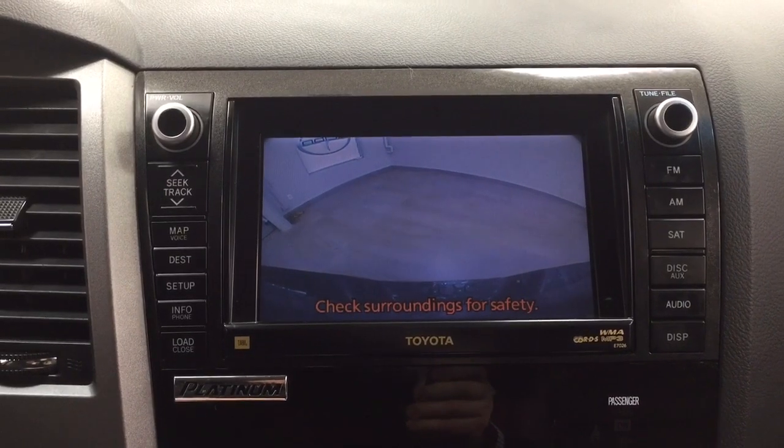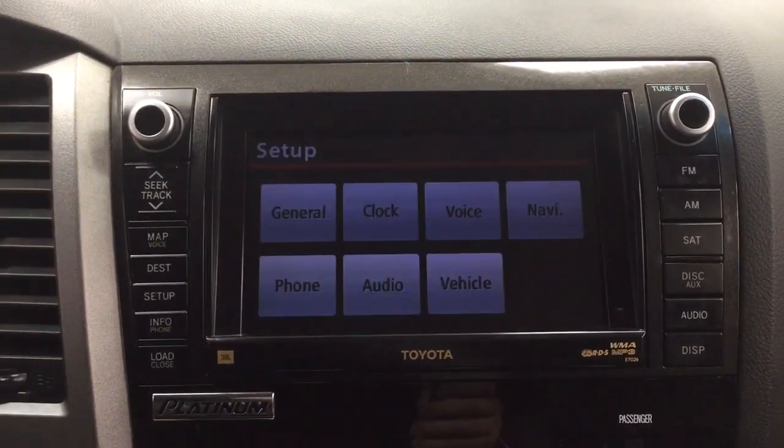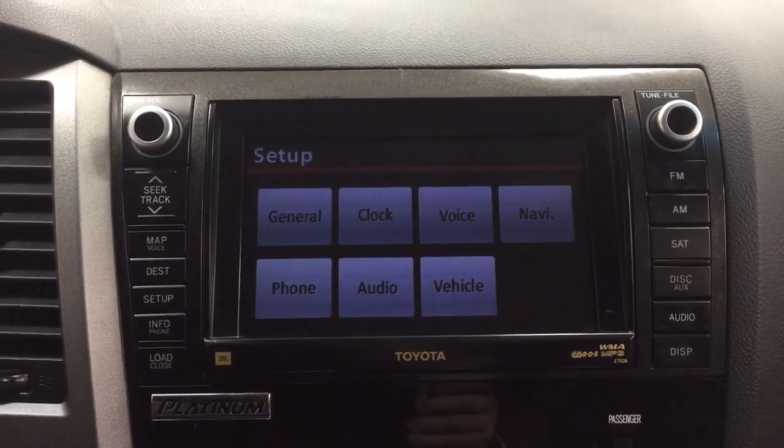When you put it into reverse, this is where your backup camera will show up, giving you a nice back view of the vehicle — making things much easier when you are backing into a stall or trying to hook up your trailer.